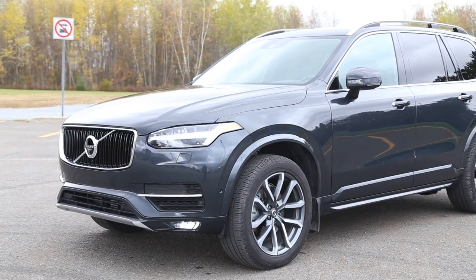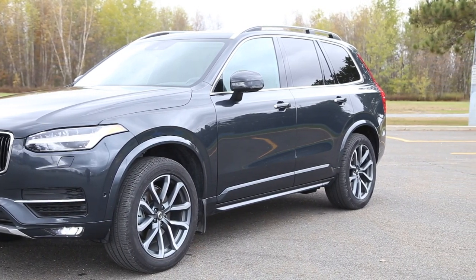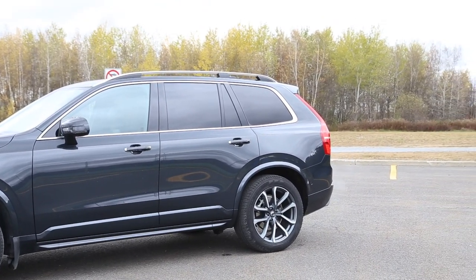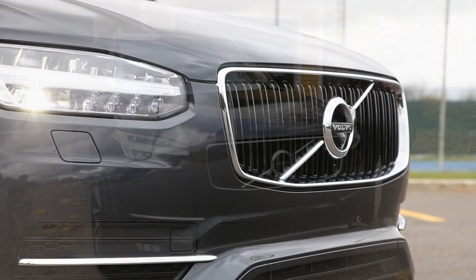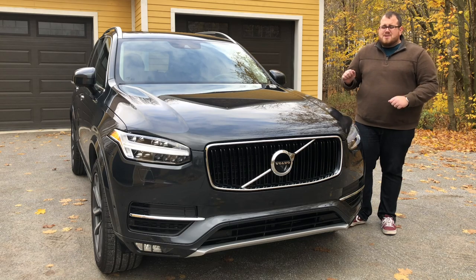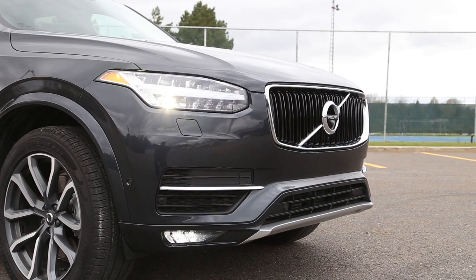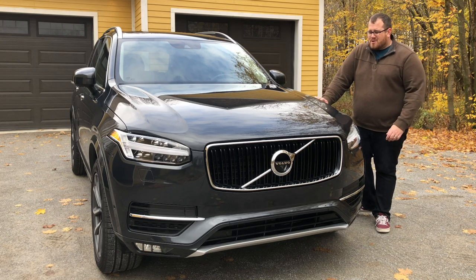The XC90 is a mid-sized crossover SUV. It's not quite as long as the S90 long wheelbase that we featured a couple weeks ago, but it is a pretty big-sized SUV. It really does compete with the BMW X5 or the Mercedes GLE. This one is priced a little bit less than the base MSRPs for either of those vehicles. You're looking at nearly $100,000 if you get the T8 with the Inscription package. In the States you even get the Excellence package, which is really over the top — more like a full-size luxury sedan. But we don't have that trim here.